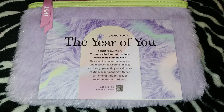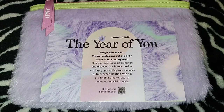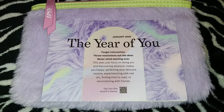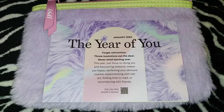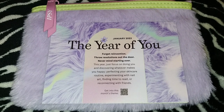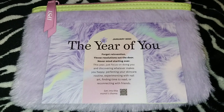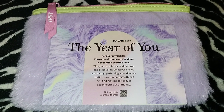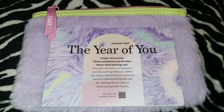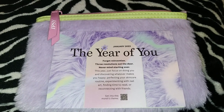The theme for the January 2023 IPSY Glam Bag is 'The Year of You' — forget reinvention, throw resolutions out the door, never mind starting over. This year just focus on doing you and discovering whatever makes you happy: perfecting your skincare routine, experimenting with nail art, finding time to read, or reconnecting with friends. I do agree with all this — you don't always have to have a New Year's resolution; you can just update your expectations and goals.